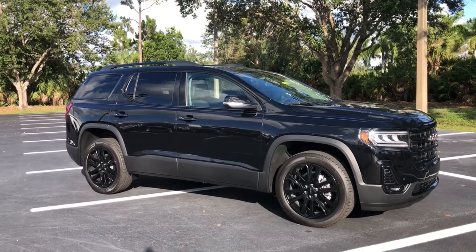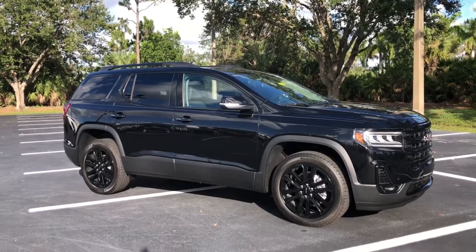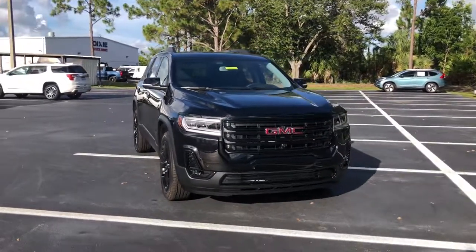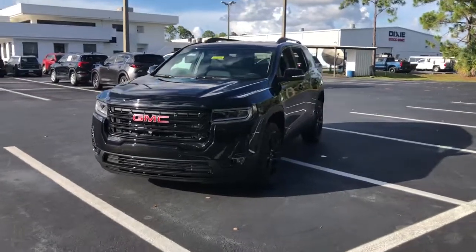Here is a wonderful 2022 GMC Acadia. Answer the call to drive boldly into the future. Modern styling, advanced safety and infotainment tech, and a suite of creature comforts are on board to make every drive secure, confident, and relaxing.